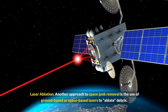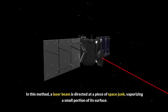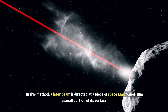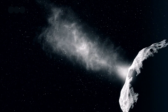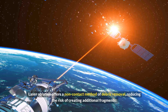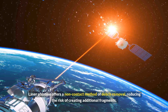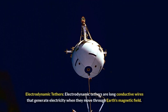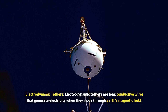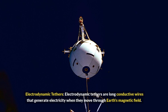Laser ablation is another approach to space junk removal, using ground-based or space-based lasers. In this method, a laser beam is directed at a piece of space junk, vaporizing a small portion of its surface. The resulting thrust from the vaporization alters the debris's orbit, causing it to eventually re-enter Earth's atmosphere and burn up. Laser ablation offers a non-contact method of debris removal, reducing the risk of creating additional fragments.